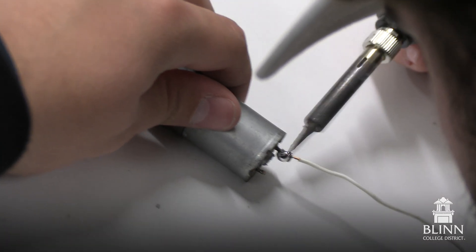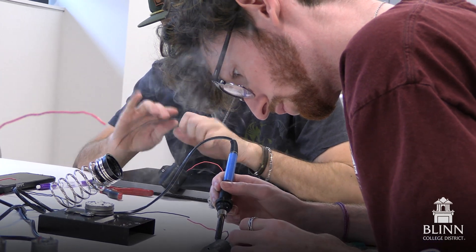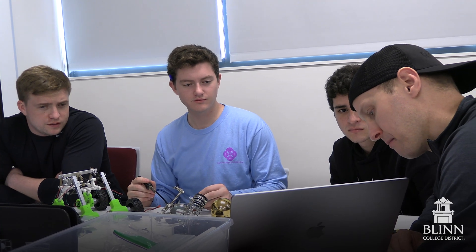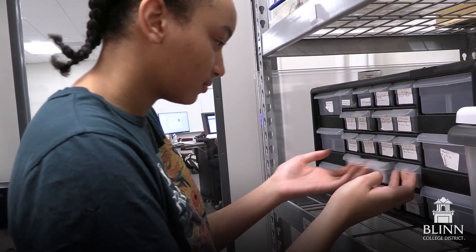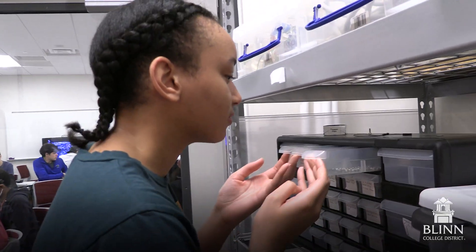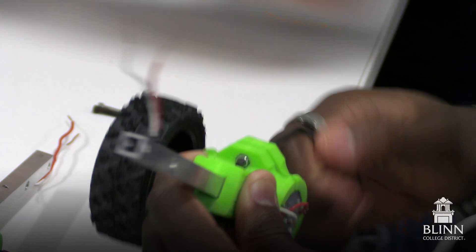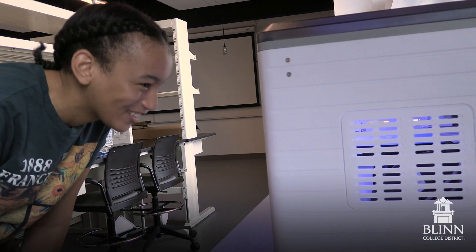The Texas A&M engineering academies are co-enrollment programs between Blinn and Texas A&M University. Students take math and science courses at Blinn and their engineering courses at Texas A&M. Through our TATE program, students are co-enrolled and transfer into mechanical engineering at the University of Texas at San Antonio. At the RELS campus, we have transfer opportunities in civil and mechanical engineering with Tarleton State University and electrical engineering at Texas A&M University Texarkana.